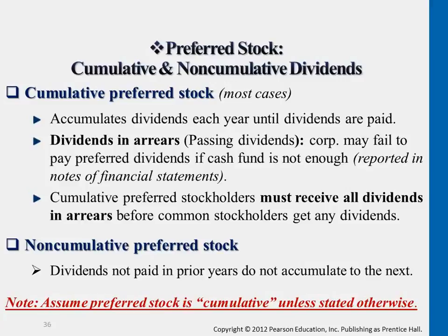As opposed to that, for most cases with preferred shares, anything that they didn't get this year that the company didn't declare, up to the amount they are supposed to get — that part will carry on to the following year. And the missing part is what we call, sometimes in the problems, dividends in arrears.